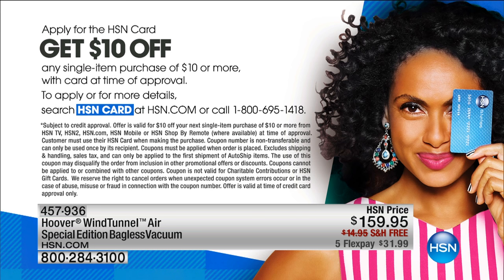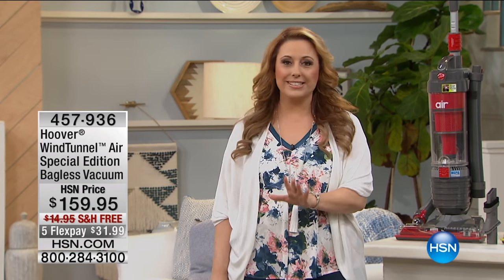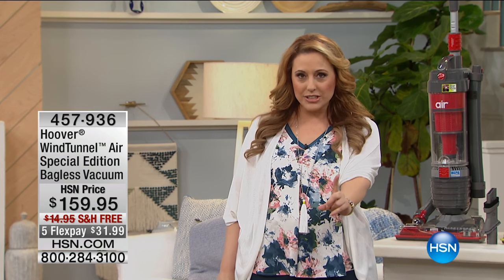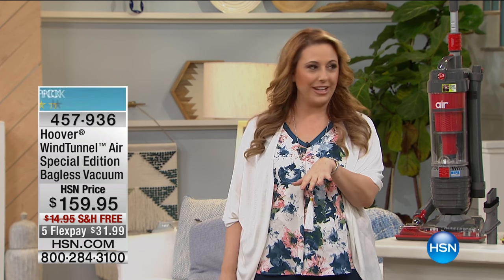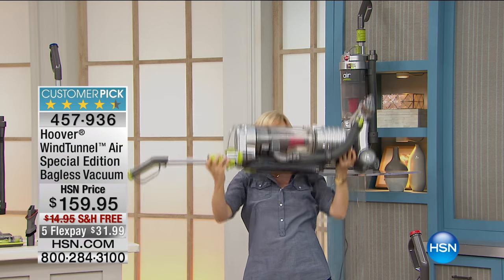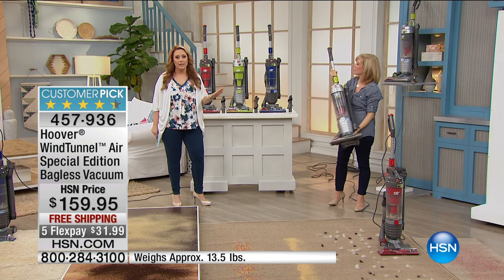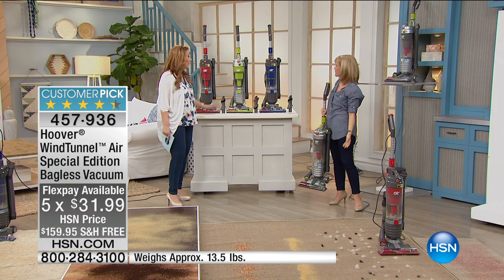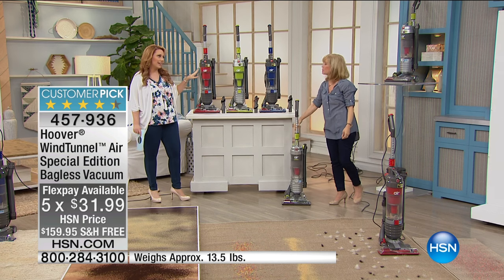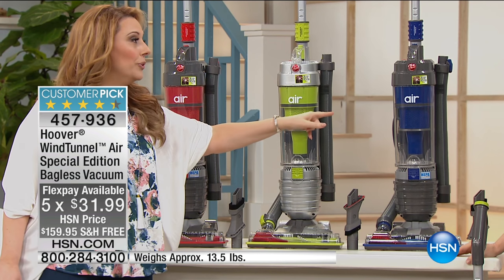We're going to continue on with the Hoover. If you miss the Floor Mate, we still have some, but we're going to talk now about the Wind Tunnel Air. This is a special edition exclusively for us here at HSN — lightweight, as my tiny friend is showing you right now — at $159.95, with free shipping and handling. And this is the most flex payments we've ever done: five payments of $31.99.